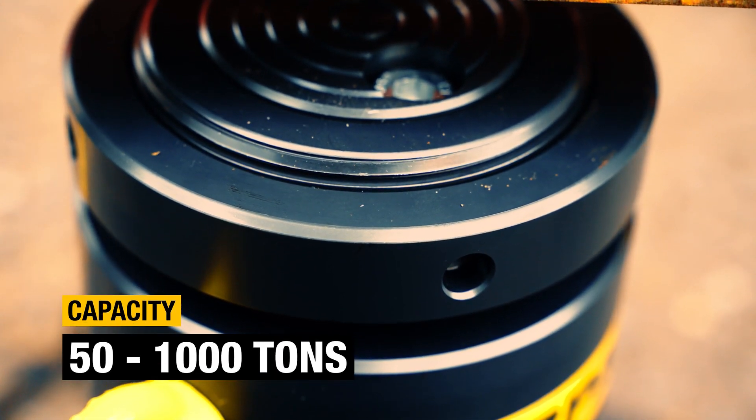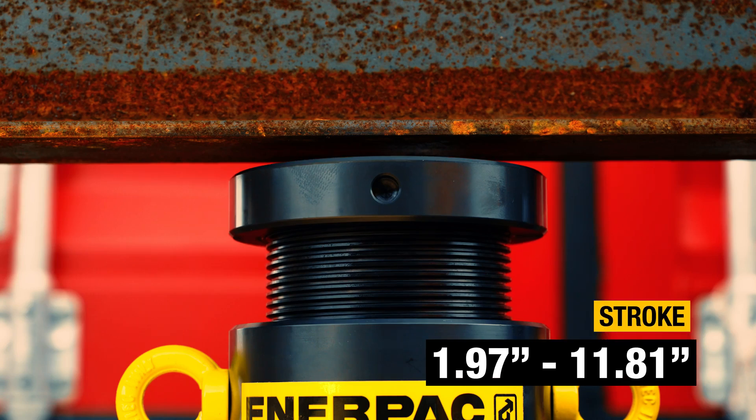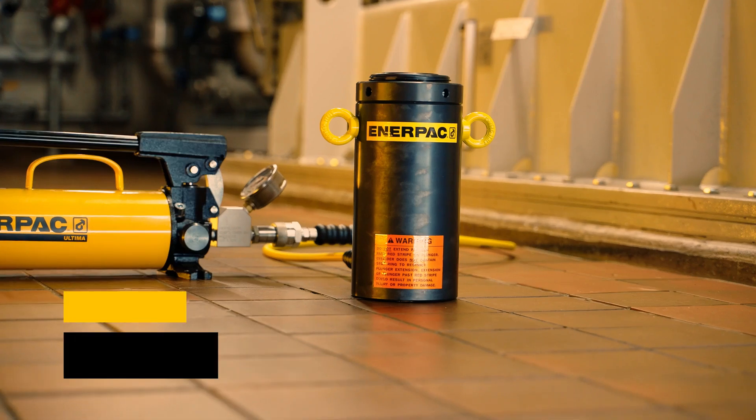With so many models to choose from, you'll find an HCL High Tonnage Locknut Cylinder for almost any application.